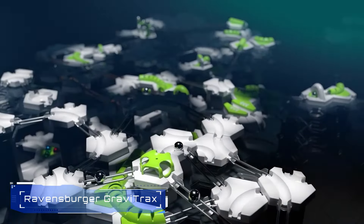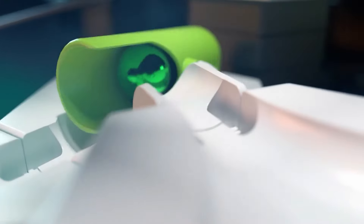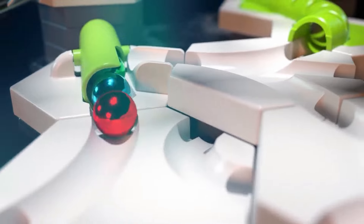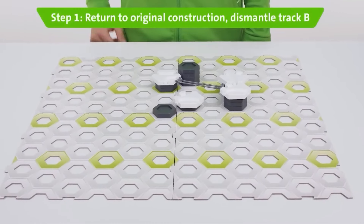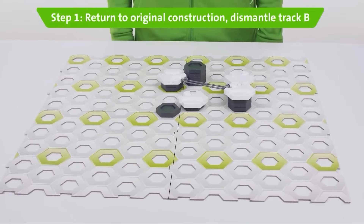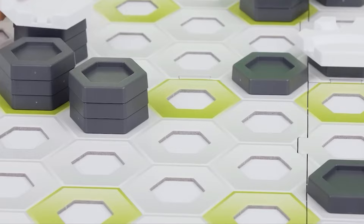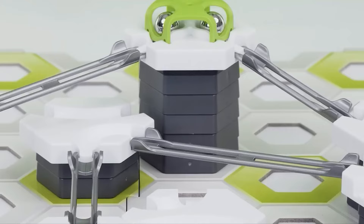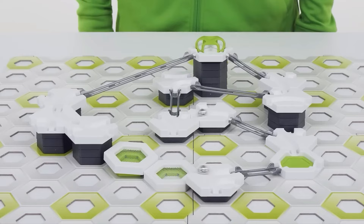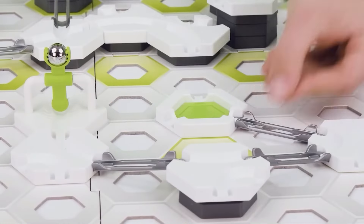Number 1: Ravensburger Gravitrax. Ravensburger Gravitrax is an engaging marble run and construction toy that encourages creativity and critical thinking. Designed for ages 8 and up, it offers an interactive track system where kids can design and build their own marble runs. The Gravitrax Starter Set provides a foundation for creating marble tracks. With various tiles, levels, tracks, and elements, kids can experiment with gravity, magnetism, and kinetics to propel marbles to the finish.